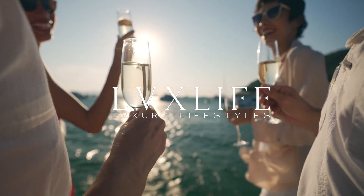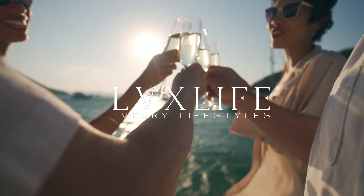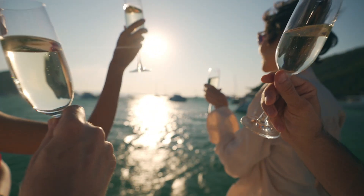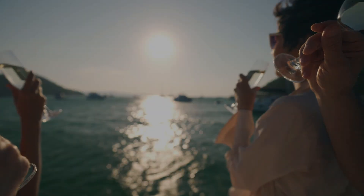Greetings, esteemed viewers, and welcome to another exciting edition of Yacht Watch here on LuxLife. As always, we're here to bring you the latest and most luxurious sales news from the yachting world.